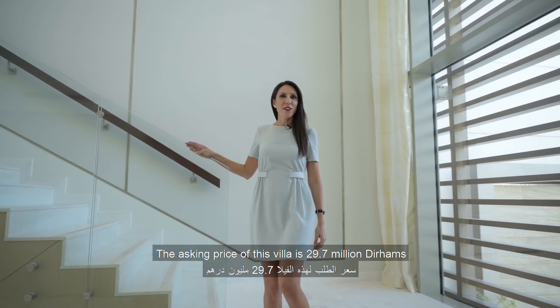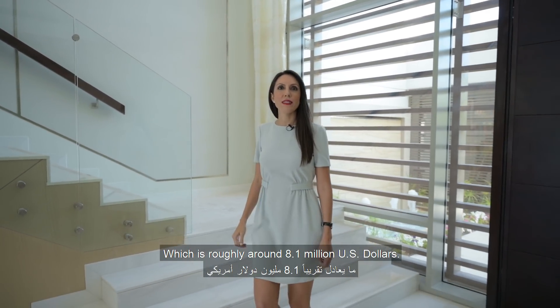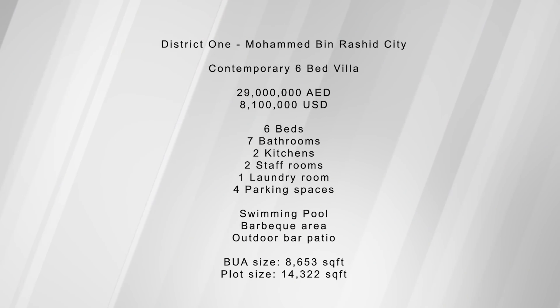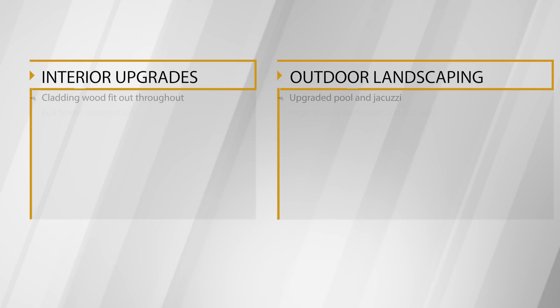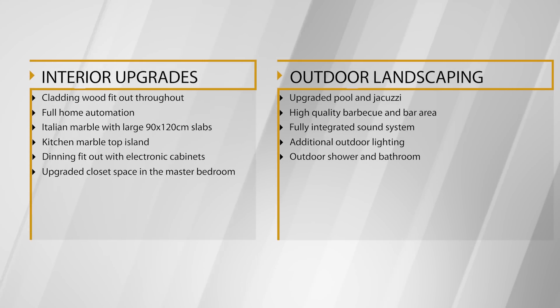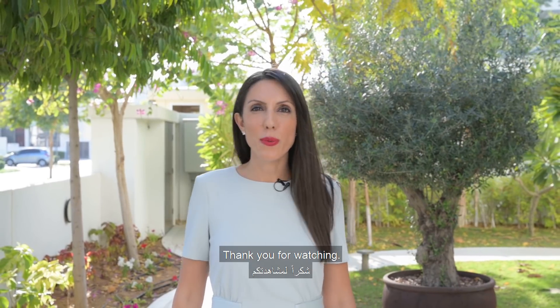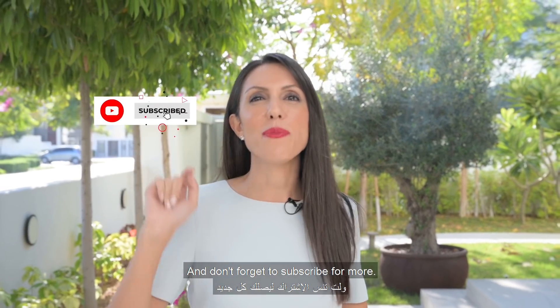The asking price of this villa is 29.7 million dirhams, which is roughly around 8.1 million US dollars. Thank you for watching — leave your comments below and don't forget to subscribe for more.